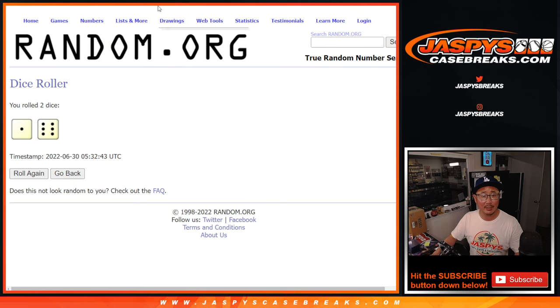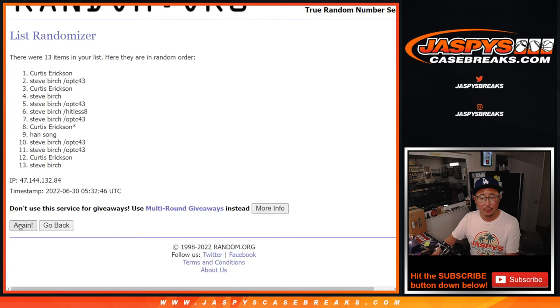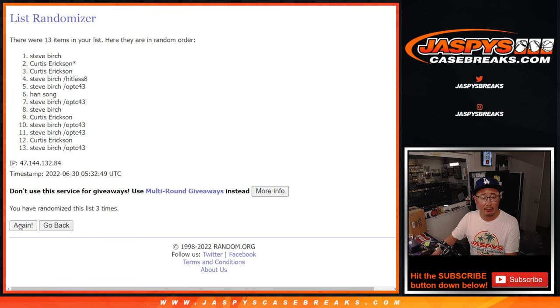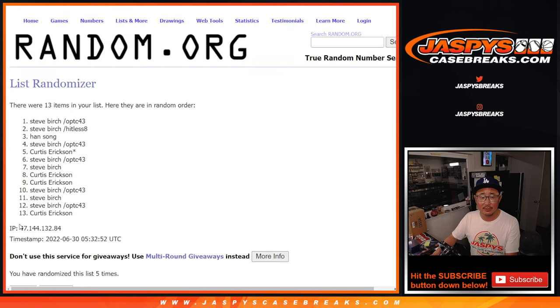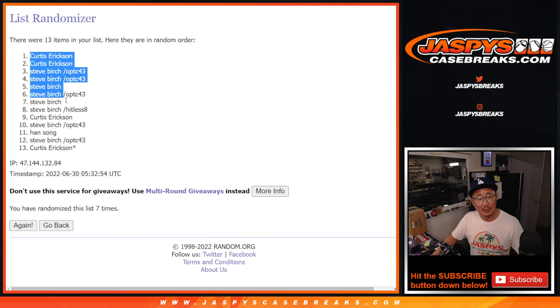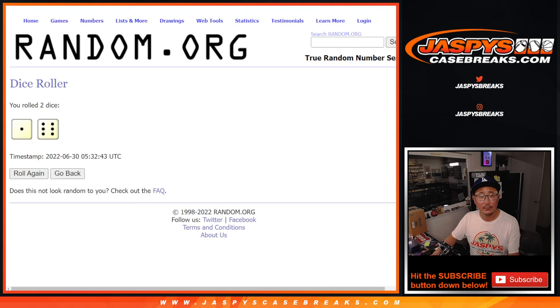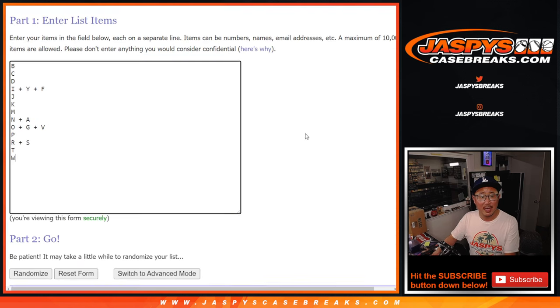Let's do it. Let's roll it. Let's randomize names and letters — one and a six, seven times. After seven, we've got Curtis down to Curtis.